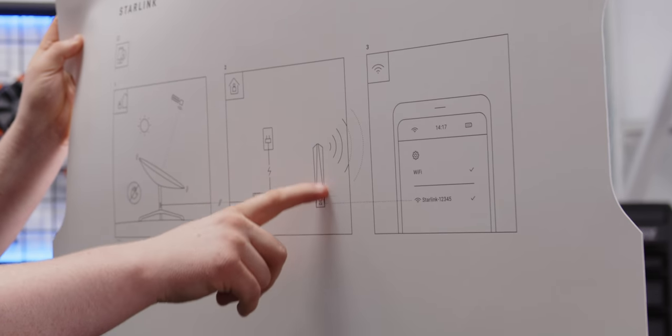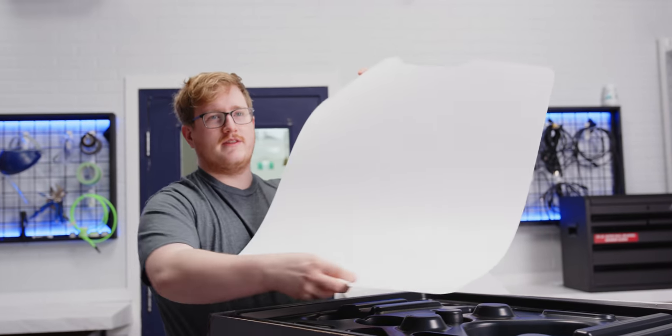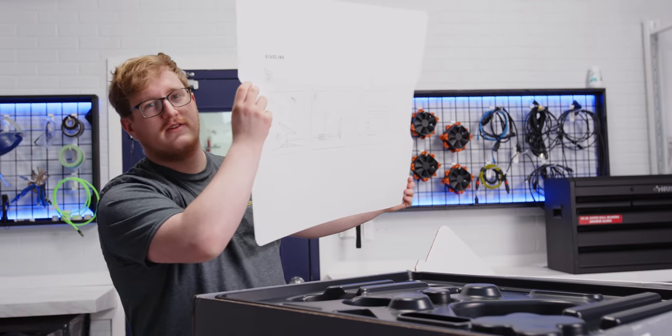Run the internet cable into the box and plug the box in, plug the box into the other box, connect to the internet. There's nothing on the back. Hopefully that's enough instructions for us.